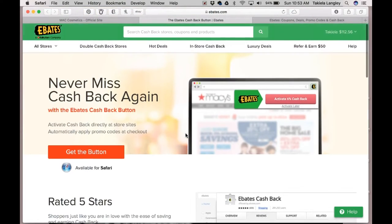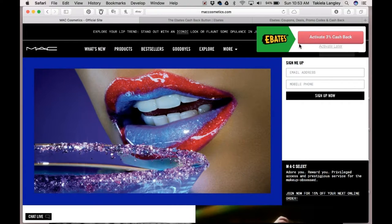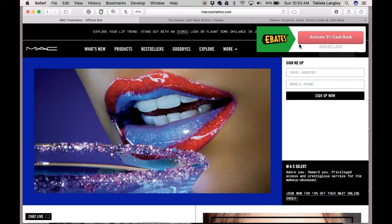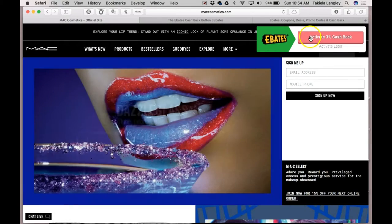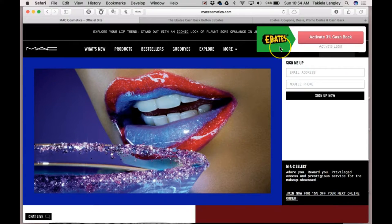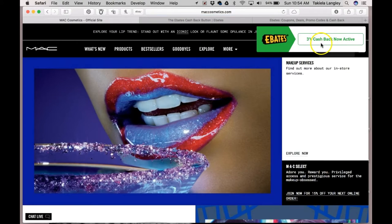Now I'm going to show you what it looks like when it's actually in use. I've pulled up MAC Cosmetics, and as you can see here's the Ebates logo. It's telling us that if we push this button we will be activating our 3% cash back. The amount of cash back varies from site to site — not all sites participate in the Ebates program, so if nothing pops up when you go to a website, that's because they don't participate. But MAC does. I can click 'activate later' if I'm not here to shop, but let's pretend that I am.